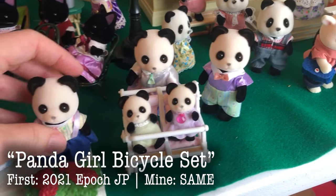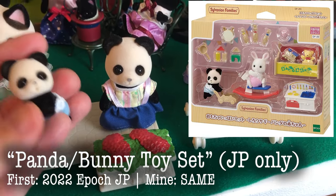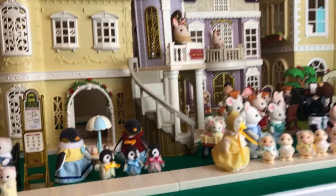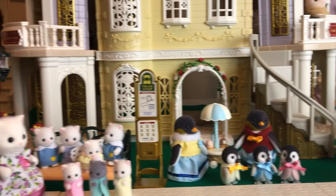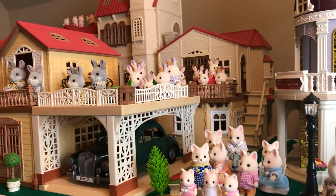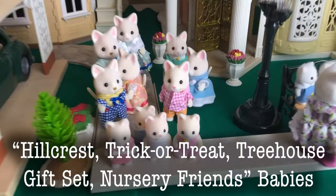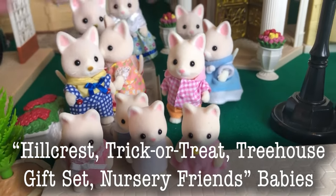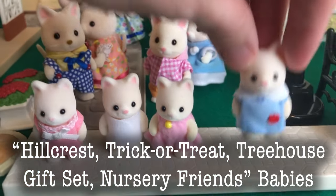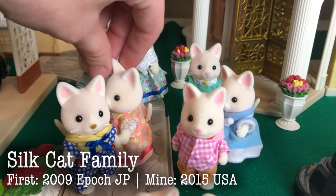This is from the Panda Girl bicycle set. And this little baby came in this toy set, which I still can't find the name of — I put a picture up for you. So I think that's everything up to this point on the table. We will move over to this half of the table. Here are the Silk Cats. These babies came in various sets, and over here is the Silk Cat family.